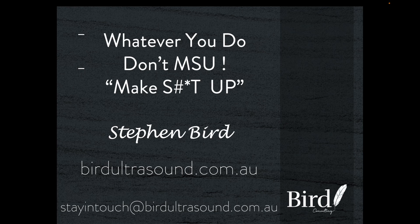Welcome to this case of the week presentation by birdultrasound.com.au. My name is Stephen Bird. I'm a sonographer from Adelaide, South Australia. The title of this presentation is 'Whatever You Do, Don't MSU' — and MSU stands for Make Stuff Up.